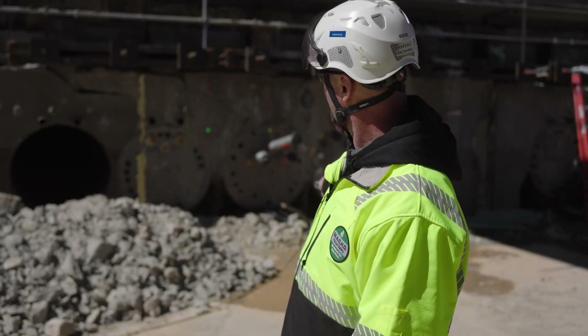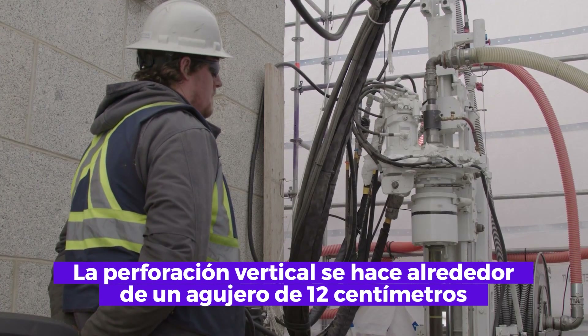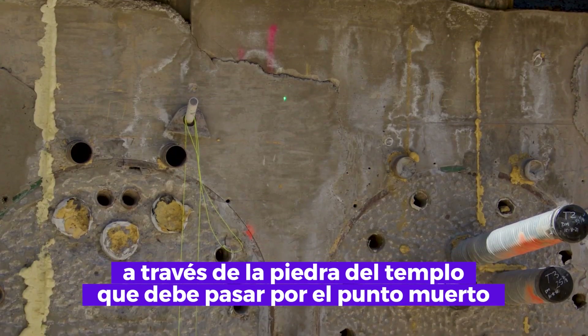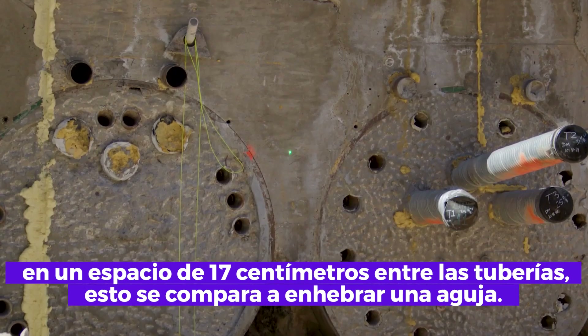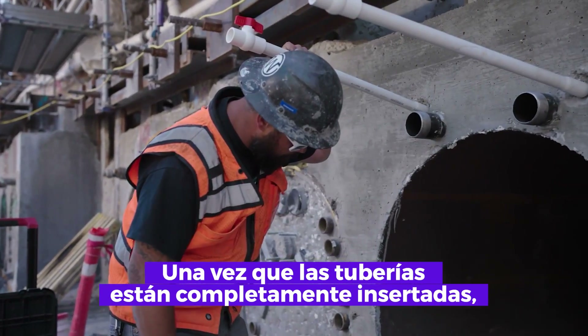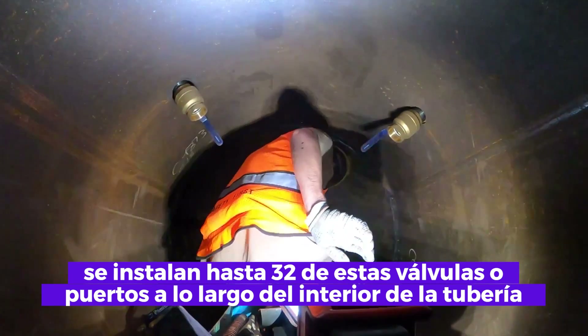Another set of post-tension cables is being drilled from the top of the spires all the way down, right in between the jack and bore casings. The vertical drilling makes around a five-inch hole through the temple stone that must pass dead center on a seven-inch gap between the pipes — comparable to threading a needle.